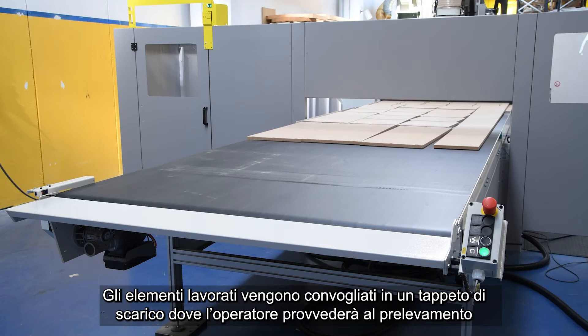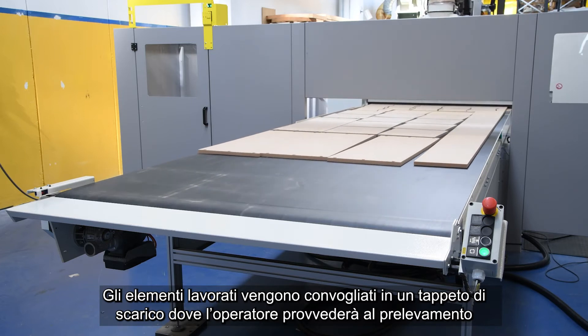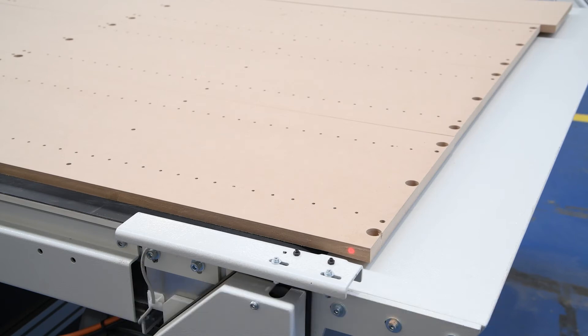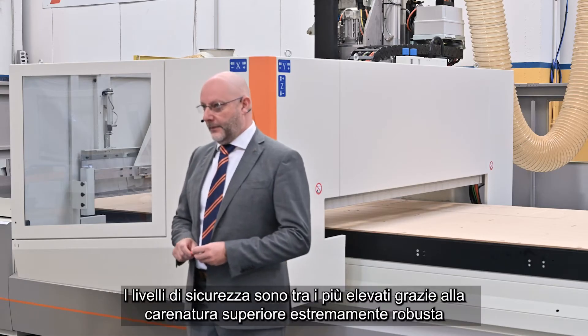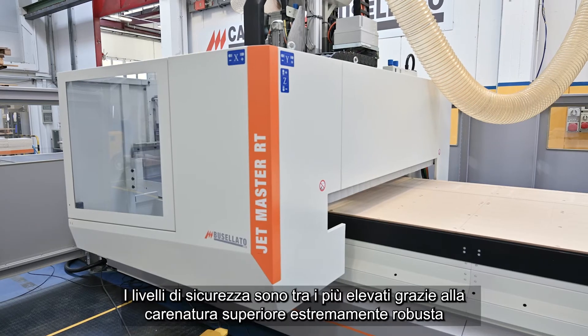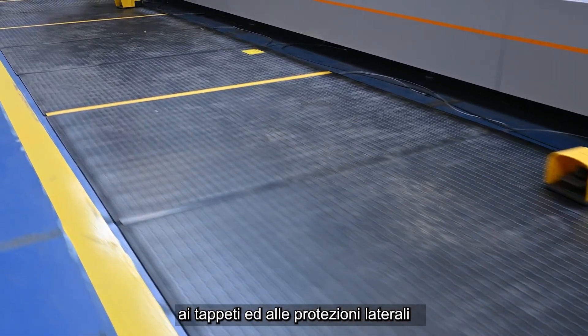The processed elements are conveyed to an unloading belt, where the operator will unload them. The safety levels are among the highest, thanks to this extremely strong cover, the mats and the external fences.